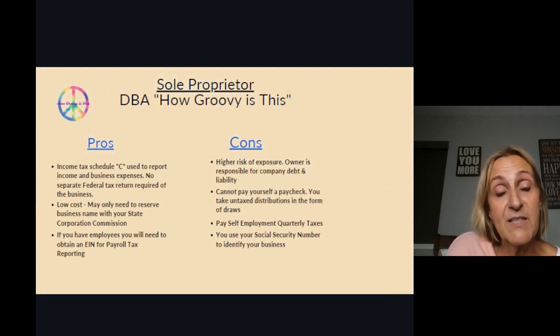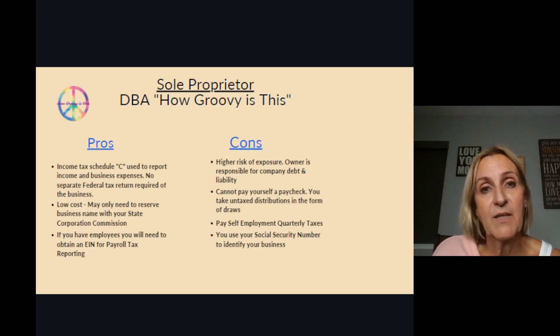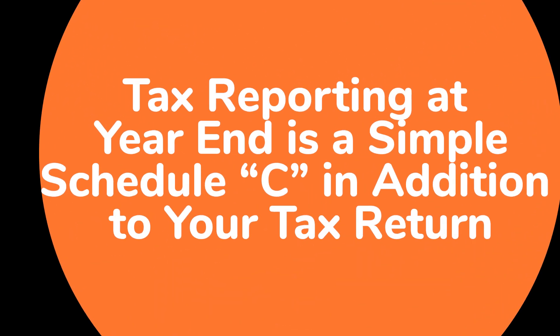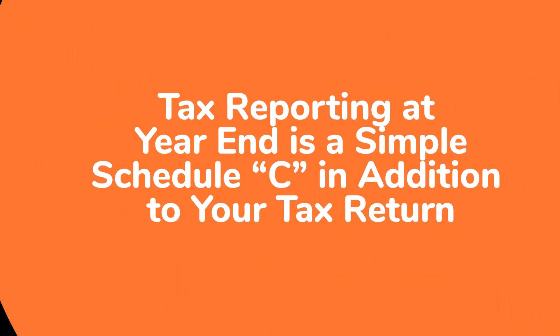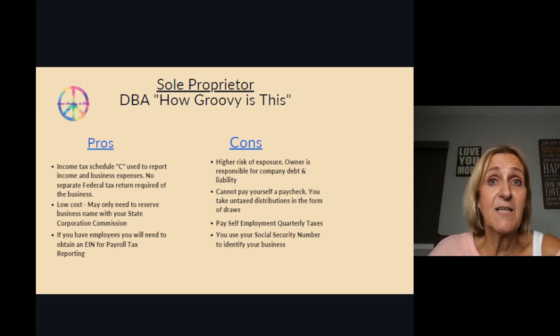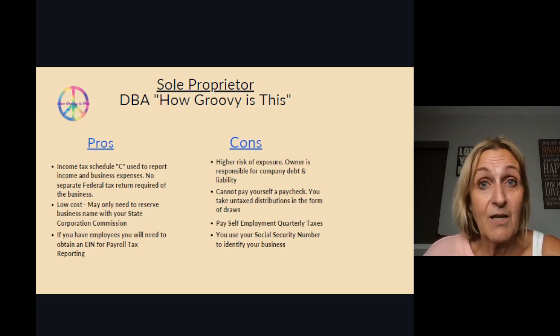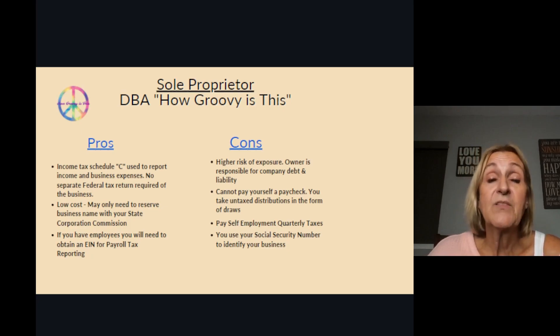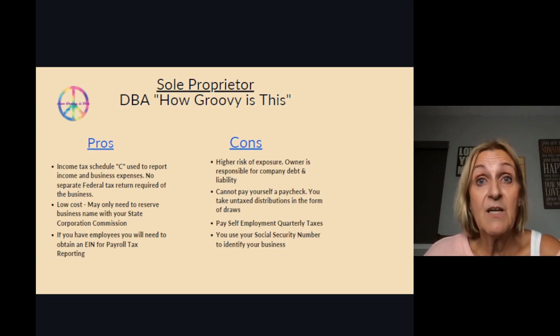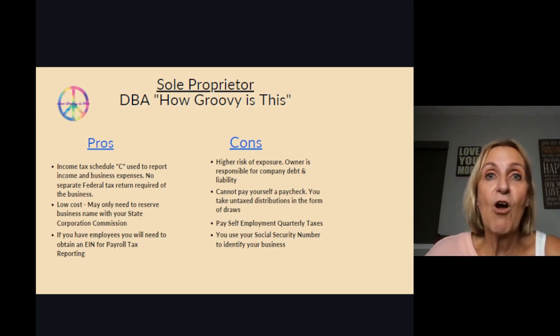The first one we're going to talk about is a sole proprietorship. One of the pros is that at the end of the year, it is pretty simple to file your tax return. It's just an additional schedule — a Schedule C — where you tell the IRS how much cash you received in your business and then all the business expenses and write-offs.